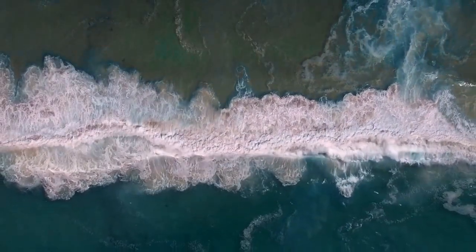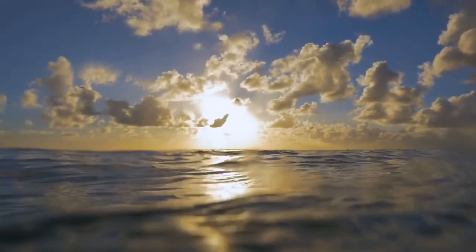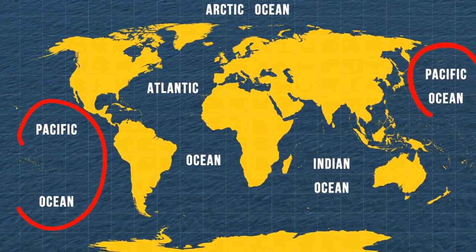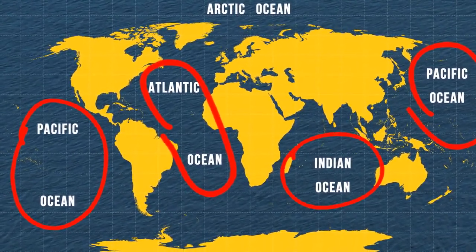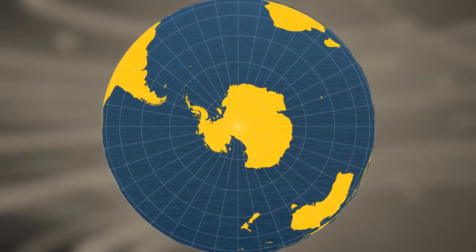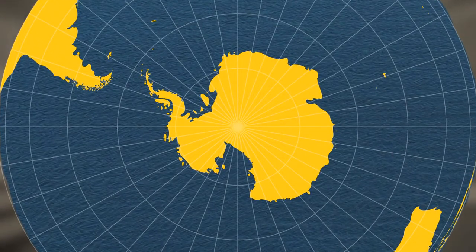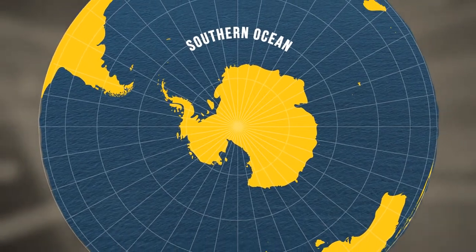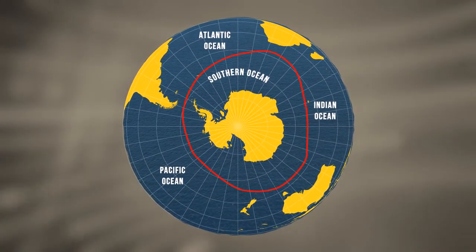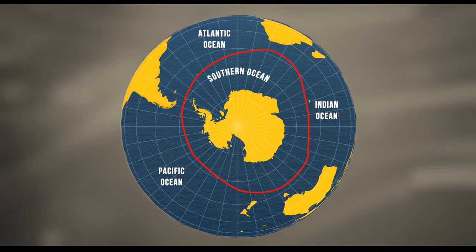There aren't any borders between the four oceans we've all come to know, but oceanographers and the world's countries did traditionally split these waters into four distinct regions: the Pacific, Atlantic, Indian, and Arctic Oceans. And here comes the big surprise — the scientific community has recently recognized a fifth body of water. It's called the Southern Ocean, and three of the four original oceans border it. It circumnavigates Antarctica and the lower portion of the globe, reaching Australia and the southern portions of Africa and South America.